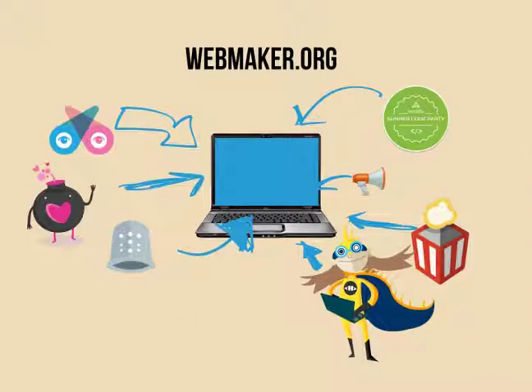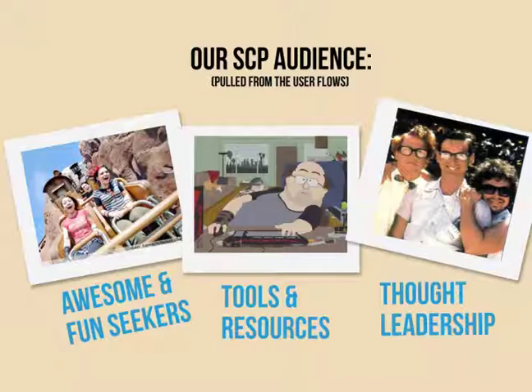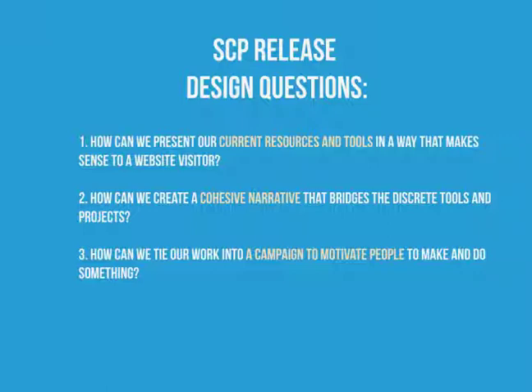Let's take a look back at what we've already done in the past six months or so. Webmaker.org was launched as a hub site for self-directed and collaborative webmaking that occurred on multiple external sites. We really combined lots of different things — we pulled in x-ray goggles, thimble, popcorn, hackasaurus, and the summer code party, and pulled it all together into this single hub site. Our initial audience for the summer code party release, pulled from the initial user flows, were awesome and fun seekers, people coming here to get tools and resources, and people looking to us for thought leadership.